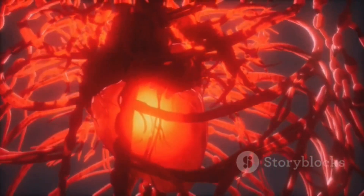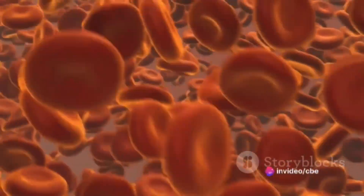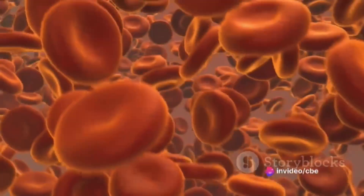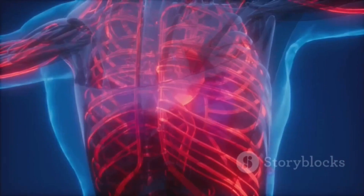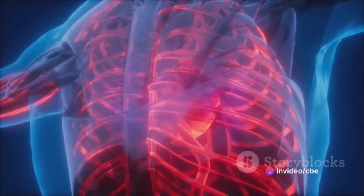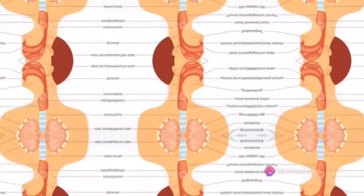Last but not least, C signifies circulation. Circulation refers to the movement of blood throughout the body. The heart, acting like a mighty pump, propels oxygen-rich blood to every cell in the body. This oxygen feeds the cells, allowing them to perform their functions. At the same time, the blood picks up waste products like carbon dioxide and brings them back to the lungs to be exhaled. A strong circulation system is crucial to maintaining the body's balance and ensuring every cell gets the nutrients it needs.